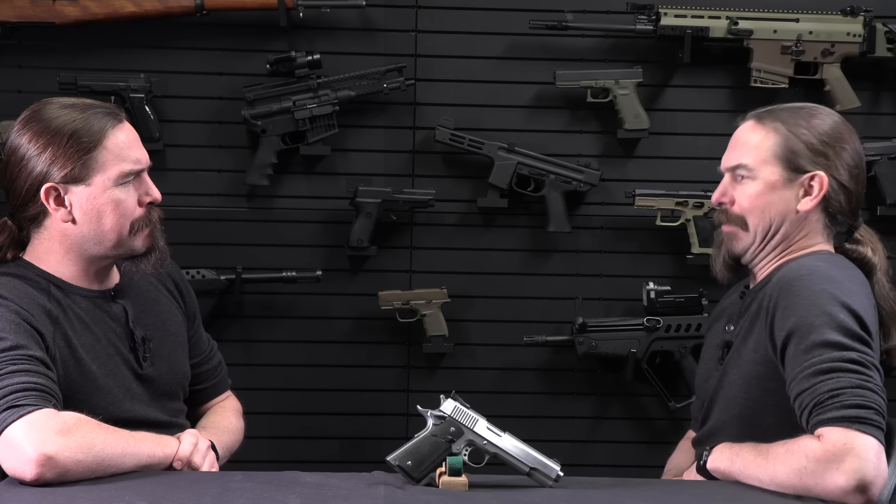I don't get it, Ian. Why would someone carry a .45? Because they don't make a .46. But what if they did make a .46?